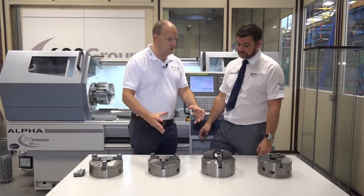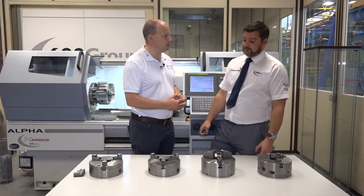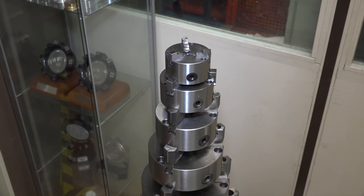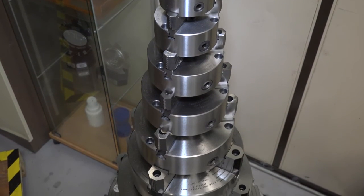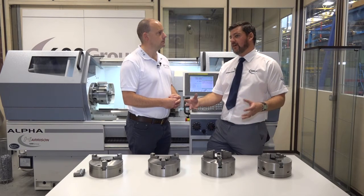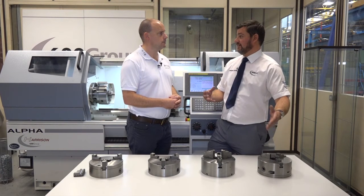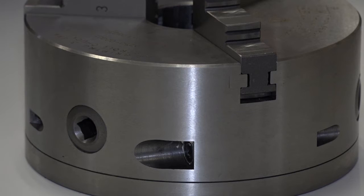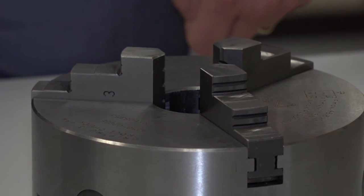Now these chucks that we've got here are all around an eight-inch chuck size. What is the maximum diameter you'd go to on a three-jaw and what's the smallest? Well, we go down to 170 millimetres on the smallest chuck that we do on a three-jaw, and we go up to anything up to 1.2 metres. We have the facility to be able to turn the body at 1.2 metres. We have a big standard range of three-jaw chucks that go from the 170 up to the 400 to 500 millimetres as standard products.